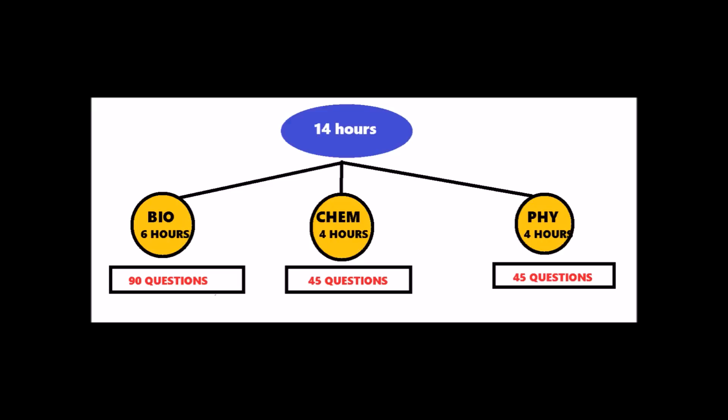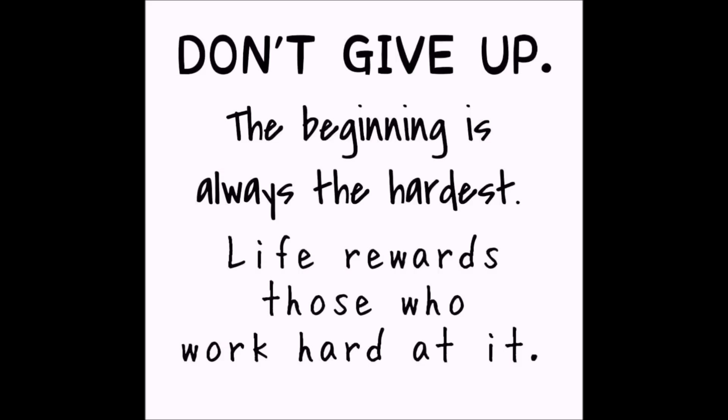Read physics for 4 hours and chemistry for 4 hours. Many students ask me if they can read physics and chemistry one day and then chemistry and biology the next day. My answer is no — you should read all the subjects daily so that nothing is left behind and everything is under control. Many of you must be thinking 14 hours is too hard. Which reminds me of a famous quote: 'Don't give up. The beginning is always the hardest. Life rewards those who work hard at it.' Remember this saying when you are feeling low or depressed.